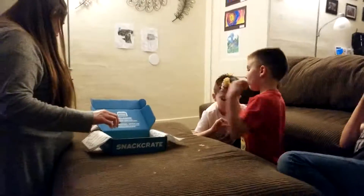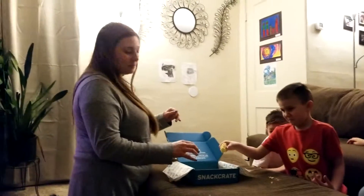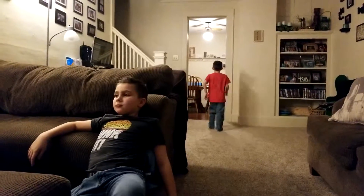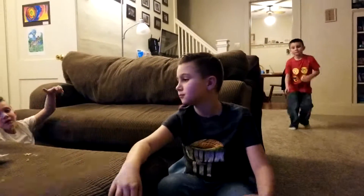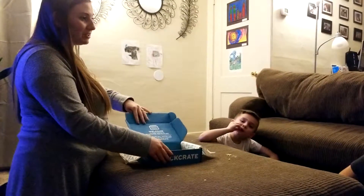What's your favorite? Those little chocolate cookie things were good. What was your favorite, Landon? Probably this one. Emmett, which one was your favorite? This one. This barbecue ramen noodle is probably the best one. Alright, so what do we think of South Korean snacks? Do we like South Korean snacks? Yes! My favorite one was the Nabiscuit. I like this. So next time, do you guys want to do another one of these? Yeah! Thank you, Snack Crate!